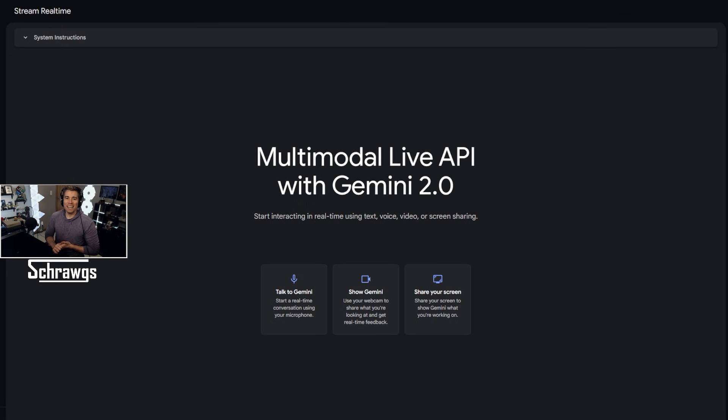Hey, what's going on everybody? In this video, I thought it would be kind of fun to play around a bit with Google's new AI tools that they've released in the past month or so with Gemini 2.0. This is available in the Google AI Studio and it's free to use. I'll leave a link in the description, but you can see kind of the main screen here.